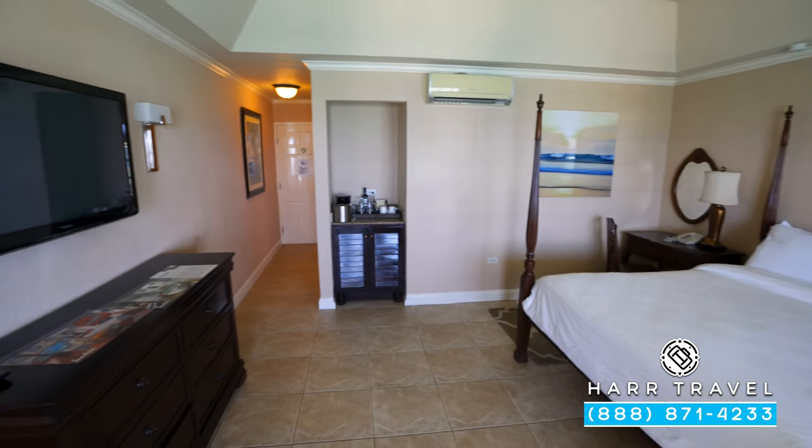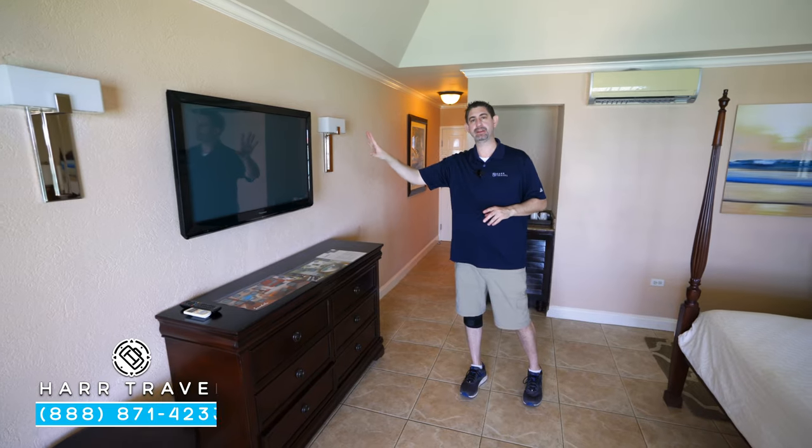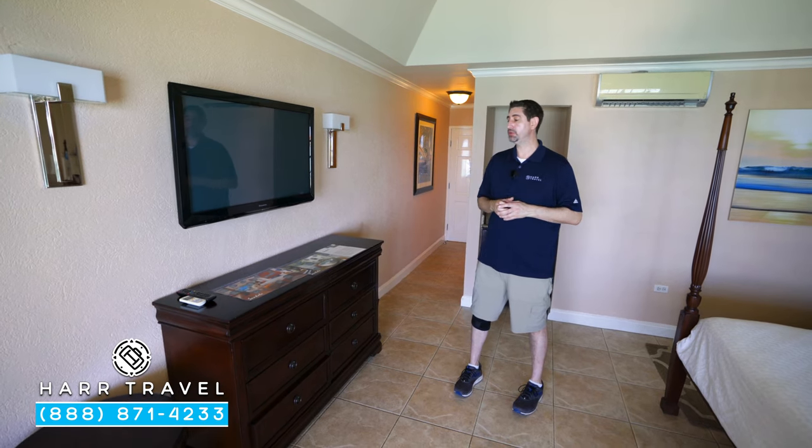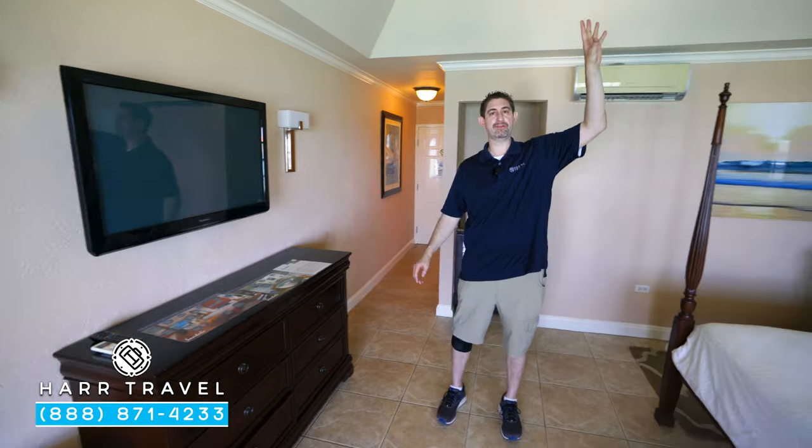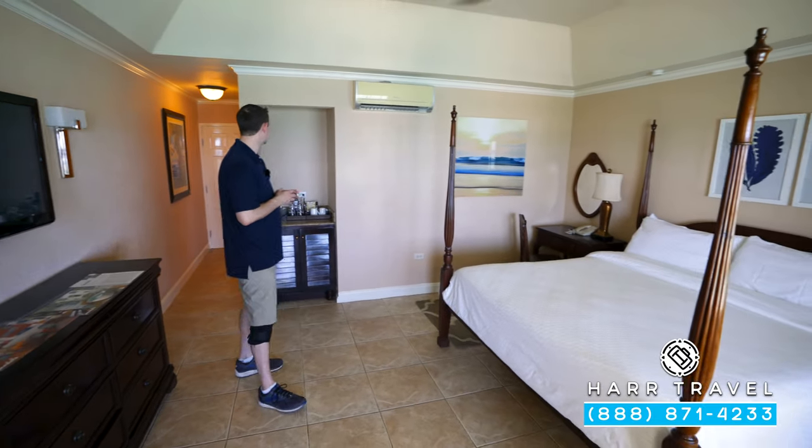Directly across from the bed, you're going to find your TV. It is interactive, so you can see what's going on throughout the resort. In addition, you can watch television. You have a little bit of storage underneath, and they have a fan in here, like all the sleeping areas — I really appreciate that.